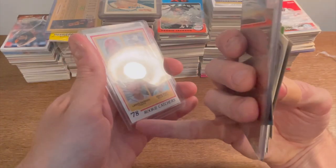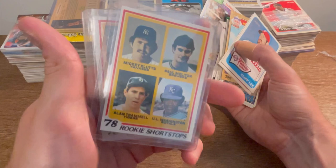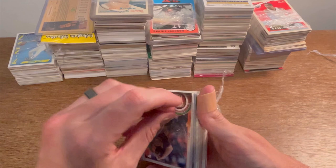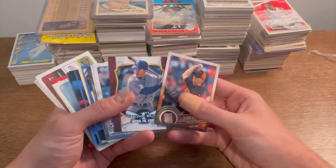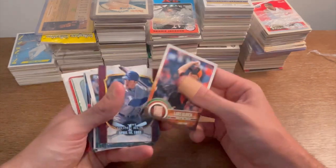There is a little mark on one of them, so maybe I won't send that one in, but I might have to send the Trammell in. Either way, really cool cards. Some of these are kind of glued together here. It's a pretty decent mix of all three major sports, which I always like — I love a good variety.